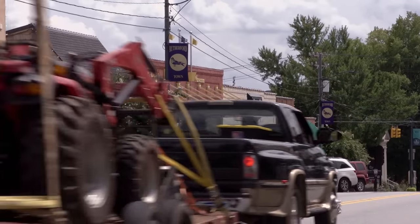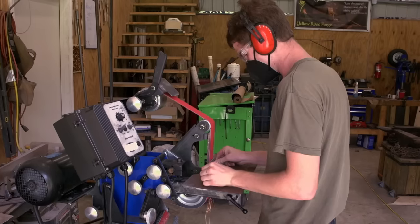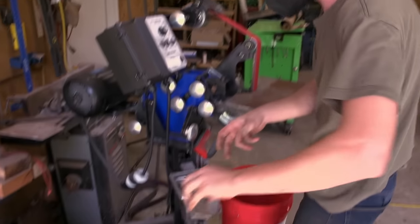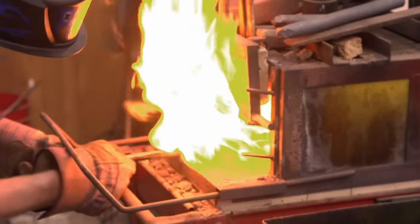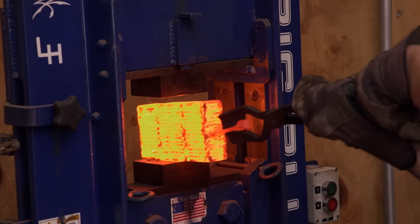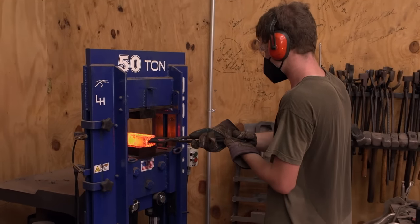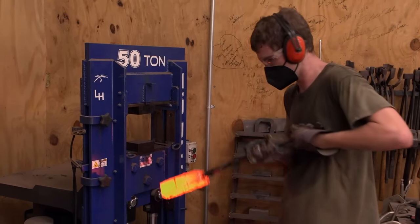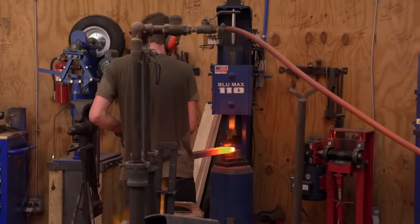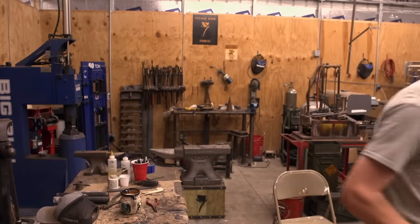I'm back in Rutherfordton, North Carolina, and I'm ready to get started on this Naga sword. First thing we're going to do is take all 31 of these pieces of Damascus and clean them off. We'll pull that out and get it going. Making my sword out of Damascus isn't required, but it adds an extra level to the blade that I think will help me out in the competition. It's coming along pretty well — we've got a solid belly of Damascus. Time to get my blade in the oil.